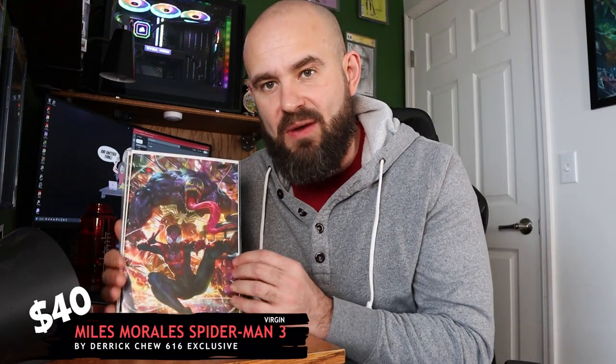Looks like I have two issues left, so this is a total of six books — not five, so I was wrong. Next up we have Miles Morales Spider-Man issue number three — this is the Derek Chu variant. And I bet this last one is the virgin variant — and I was right! This is the virgin variant for Miles Morales Spider-Man issue number three, also done by Derek Chu.